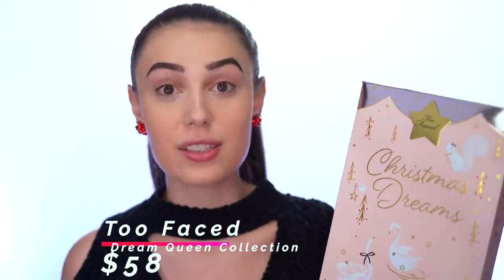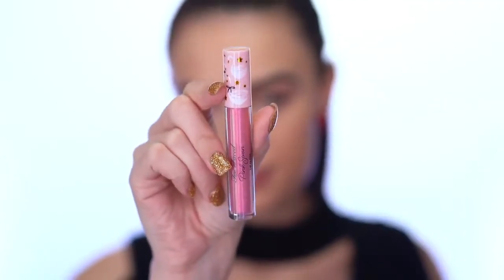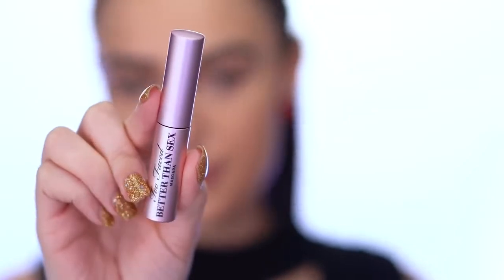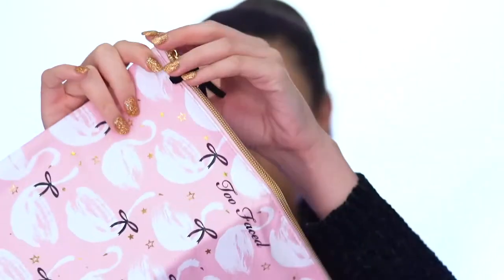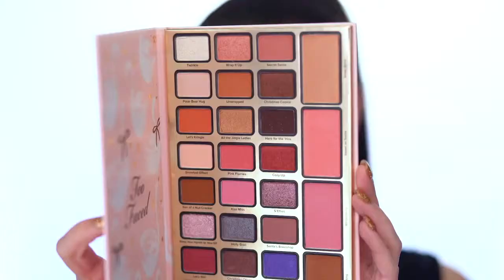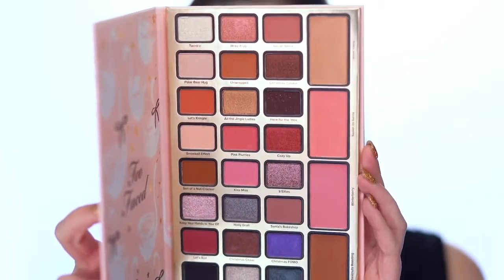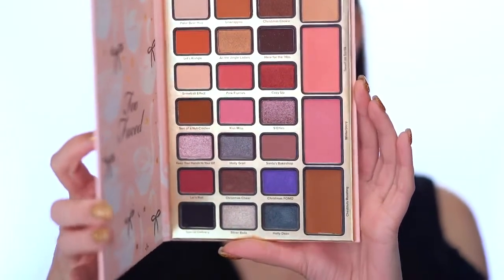The palette we're using is the Christmas Dreams palette — a limited edition makeup collection. Just like the Sephora Favorites Makeup Must-Haves, this set has almost everything you need to create a look: an ultra plush lip gloss, a Better Than Sex mascara, a deluxe Hangover setting spray, and it comes with a really cute bag with little swans on it. The palette has lots of eyeshadows with really pretty colors, and along the side are face powders — a bronzer, two blushes, and a highlighter.